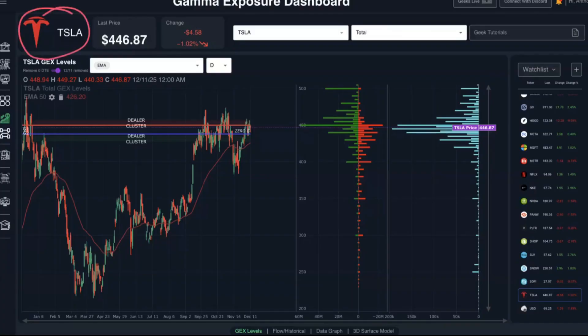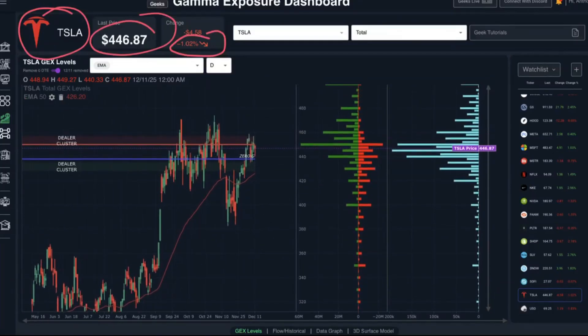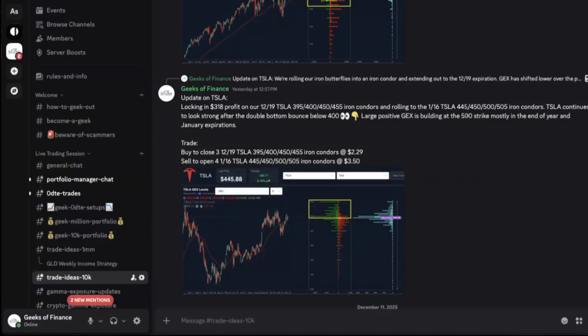Let's take a look at Tesla. Tesla was actually down today, down 1.02%, closing at $446.87. If we zoom in to the daily candlestick chart, we can see we're in a bit of a congestion zone. Both our upper and lower dealer cluster zones are very close together, sandwiching the large gamma exposure concentration at the $450 strike. We actually just exited a trade in Tesla — an iron condor position targeting price to stay between the $400–$450 zone by December 19th.